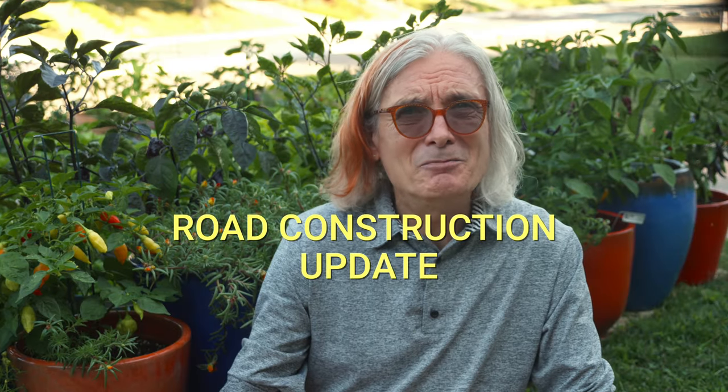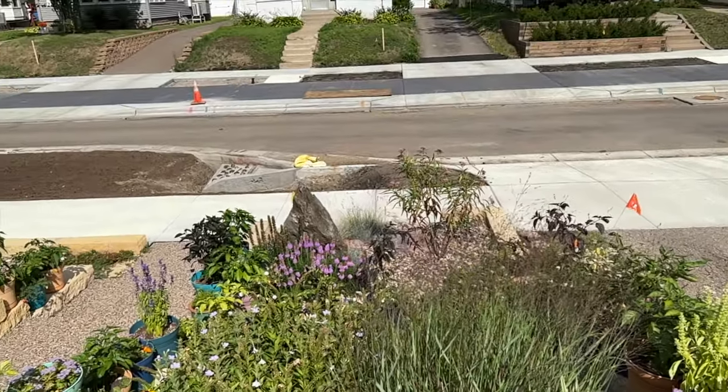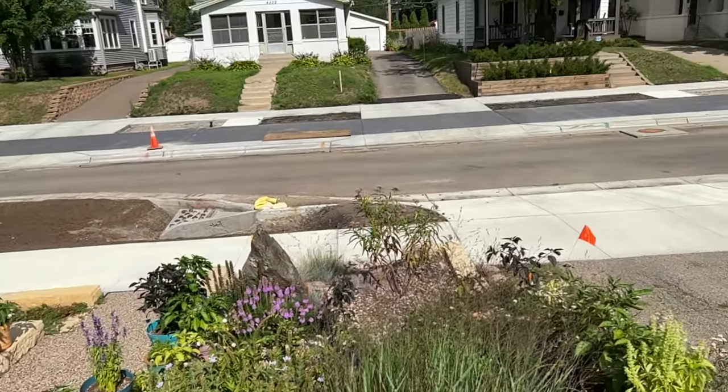The lack of rain may be tough on the garden, but it's been perfect weather for road construction. The first complete rebuild of our street in 60 years is now nearing completion. It's been a very noisy summer, and sometimes our block has not been accessible to cars, but the end result will be a big improvement.